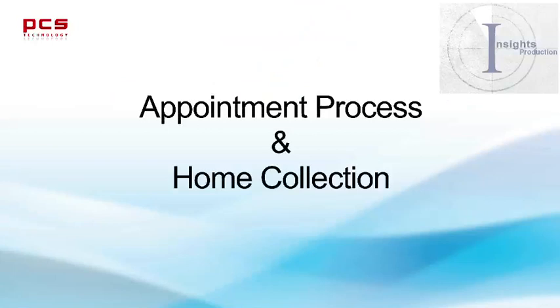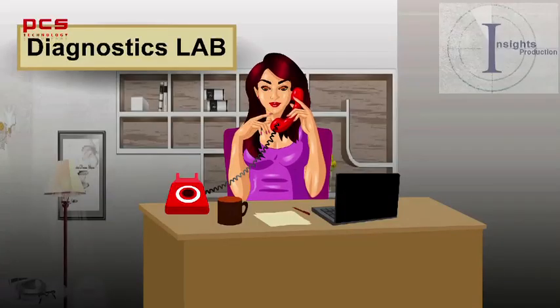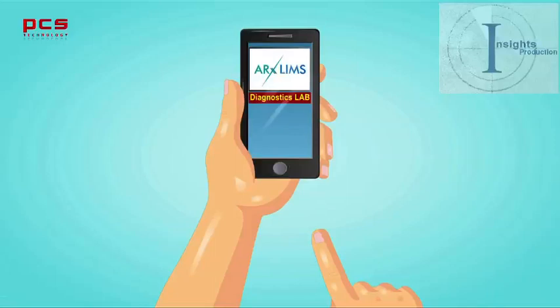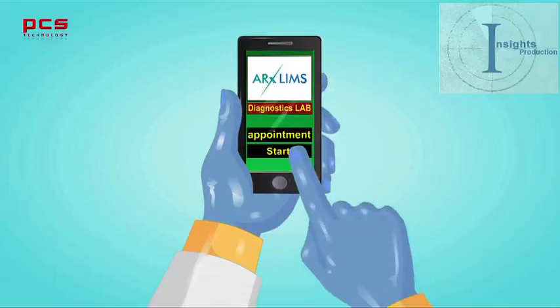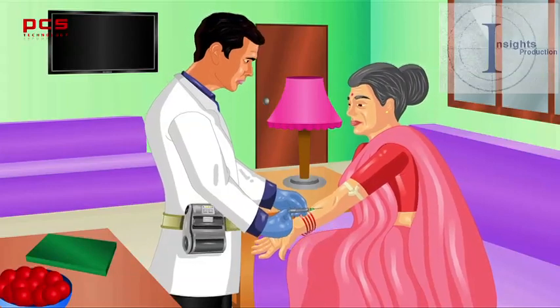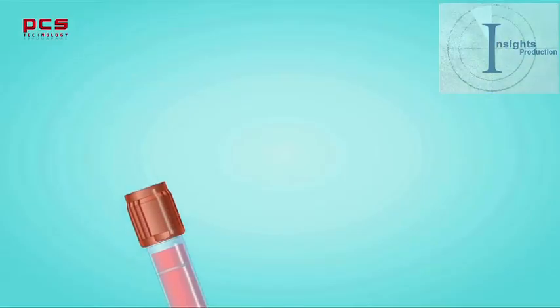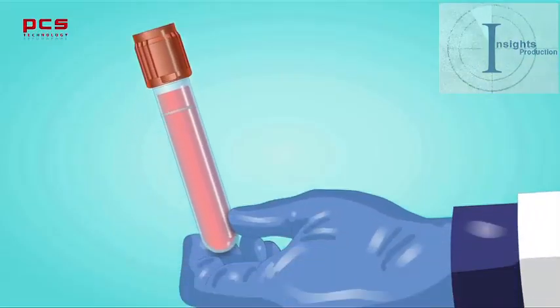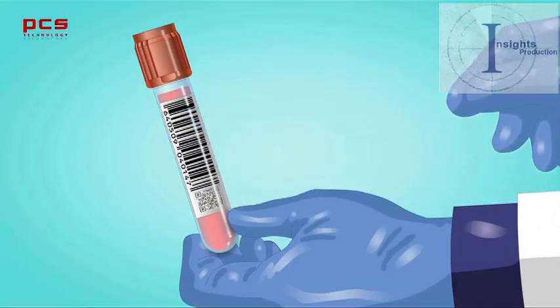Let us take you through the appointment process and home collection. The patient books an appointment and the lab confirms it. The patient pays over a mobile device using a payment gateway. The phlebotomist marks the appointment start through his mobile phone and goes for home collection with a BT printer. The patient sample is collected in a vacutainer, and a sample barcode is generated, printed, and stuck to the sample vacutainer.